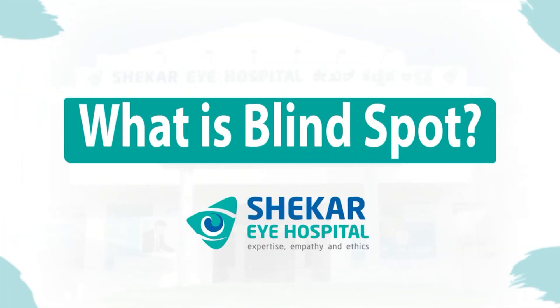Hi everyone, I'm Dr. Sandhya here from Shekharai Hospital, a consultant ophthalmologist and a glaucoma specialist. I'm here to talk about something very mesmerizing in your eye, and that is a blind spot.